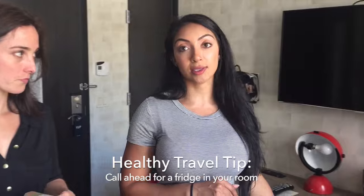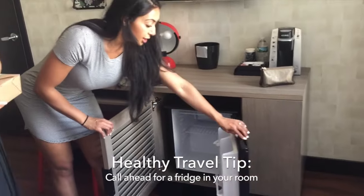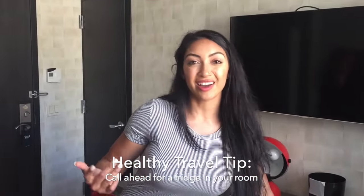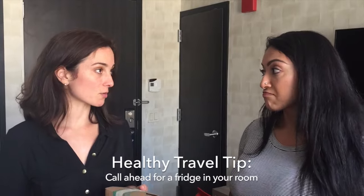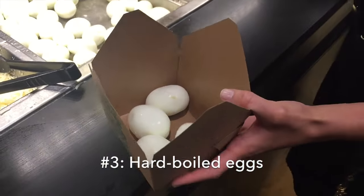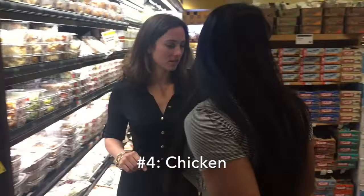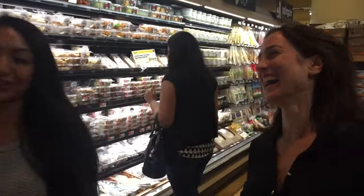The next thing we make sure to get is some protein, especially if you have a fridge in your hotel room. We always request a refrigerator — sometimes you have to call ahead the night before so they can put one in your room. Here we have a small refrigerator with plenty of space. We picked up hard-boiled eggs from the prepared section and some pre-cooked chicken. A lot of foods don't have much protein, so it's nice to have these for a quick snack whenever you need them.